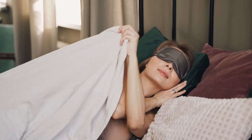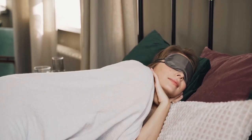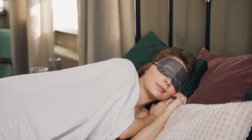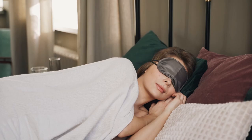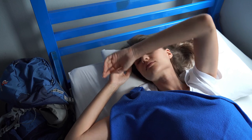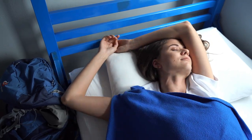Menopause can be a challenging time, and one of the most uncomfortable symptoms women face is night sweats. Waking up drenched in sweat can disturb your sleep, leaving you tired and irritable. But here's the good news: cooling sheets designed specifically to keep you cool at night can be a game changer.